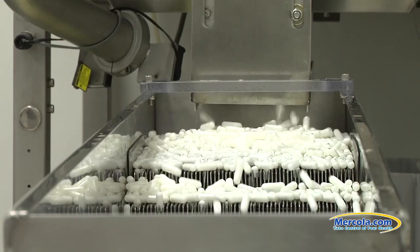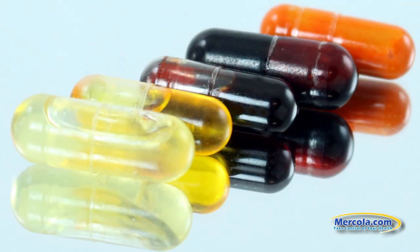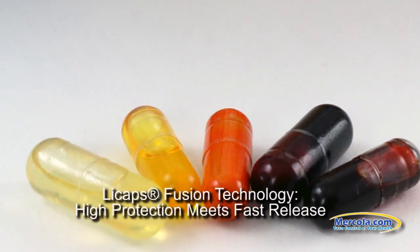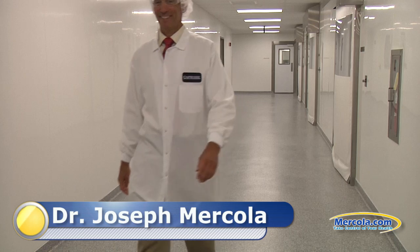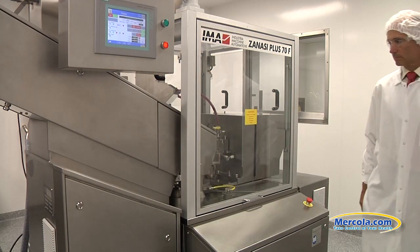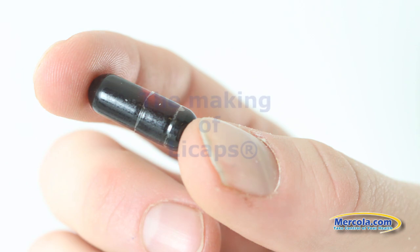When it comes to Dr. Mercola's health supplements, what goes into making them is just as important as what is inside them. Capsigel is a leading producer of liquid-filled capsules. This two-piece capsule technology, often referred to as Lecaps, is used by Mercola.com for many of their high-quality supplements. Dr. Joseph Mercola recently traveled to Capsigel's manufacturing plant in Greenwood, South Carolina, to learn more about this modern marvel. Dr. Mercola talks to Capsigel Operations Manager Gabe McCutcheon about the exciting new technology Capsigel uses in the production of Mercola supplements.